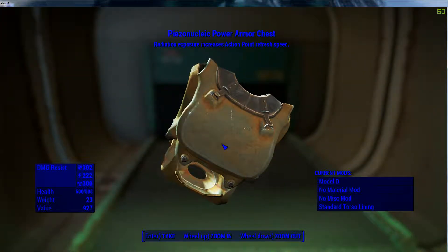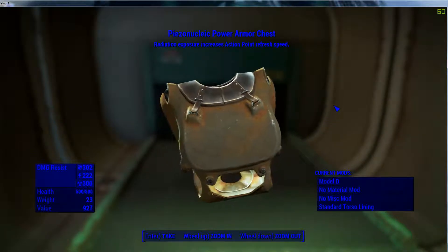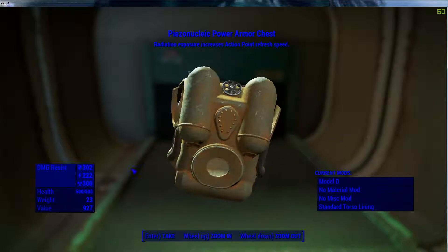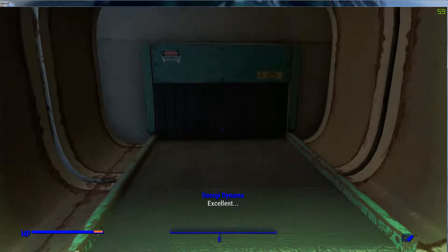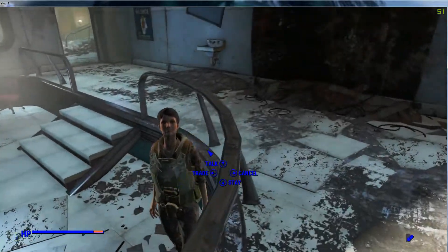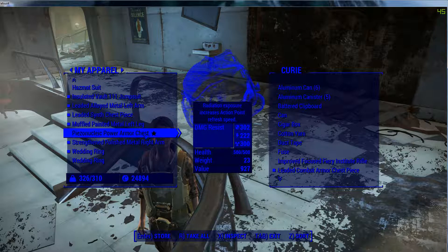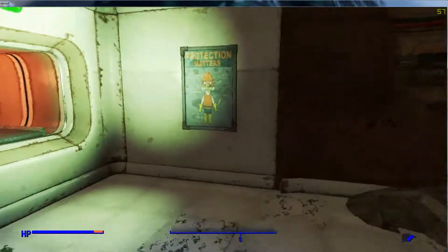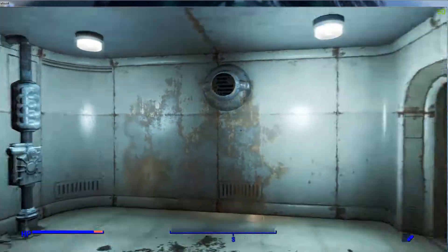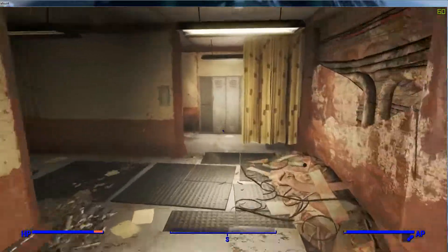This is the best piezonucleic power armor chest — model D, almost the best model. Radiation exposure increases action point refresh. Piezonucleic power armor, nice! Yes, yes I do. Carry the piezonucleic power armor. Okay, that was it.